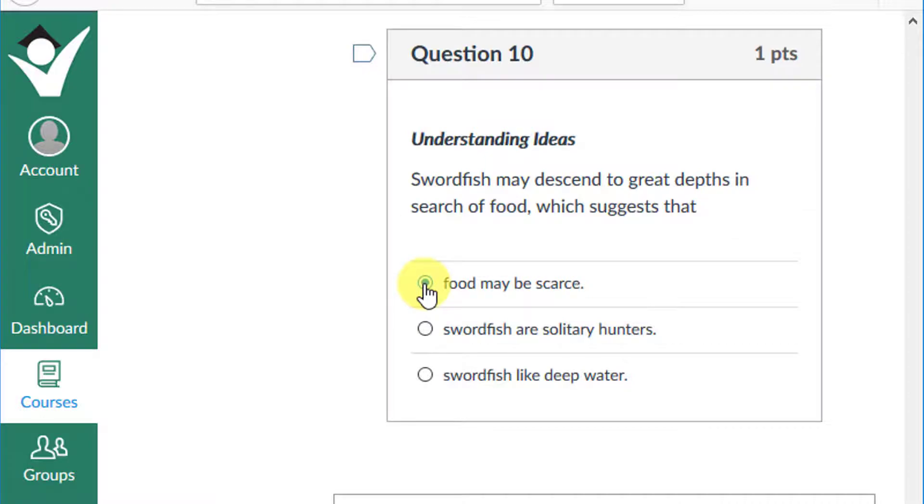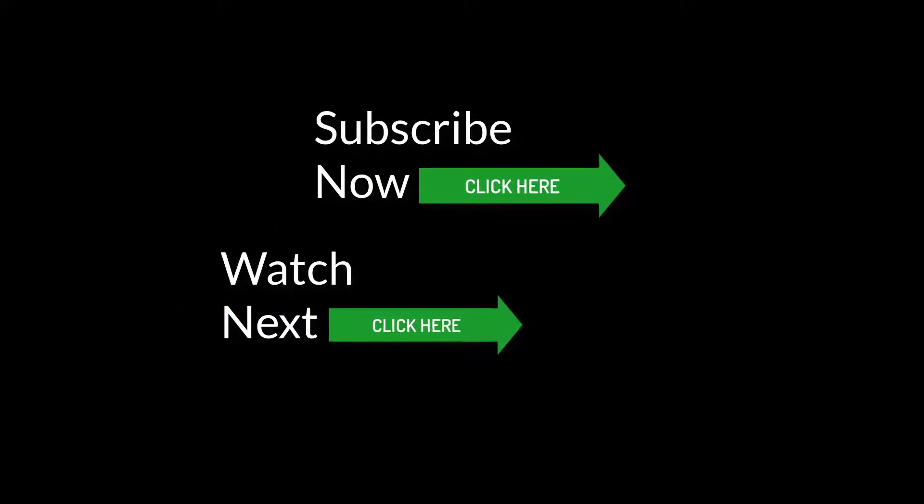That concludes our lesson on swordfish. Be sure to subscribe for more great lessons in reading, math, and science. You can also check out my next reading video here.